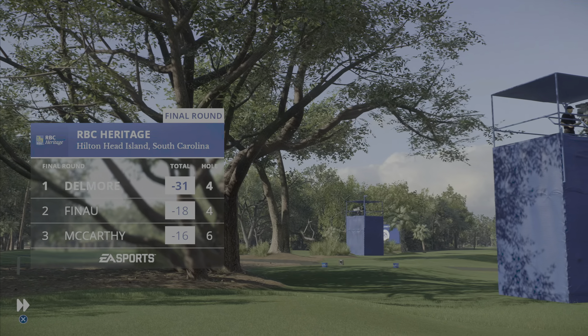That ball hops onto the green and he'll be left with that for his birdie, facing 29 feet. The speed spot on — it's a late birdie here at 17, and he is just unstoppable right now.